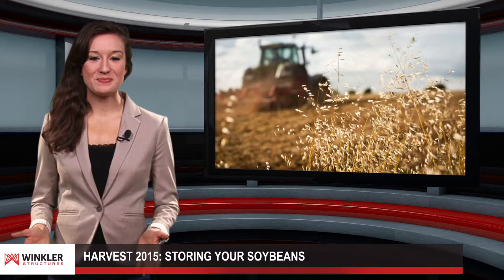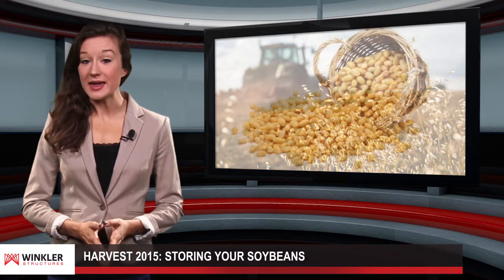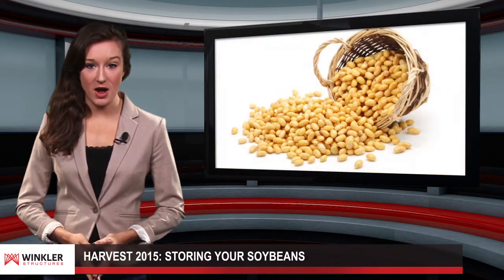Hello, and welcome to our video blog. Storing soybeans properly can assist farmers who want to maximize profits.